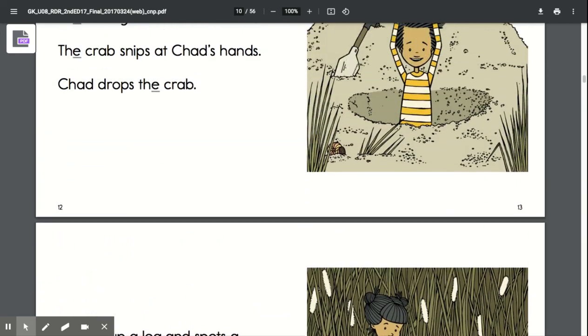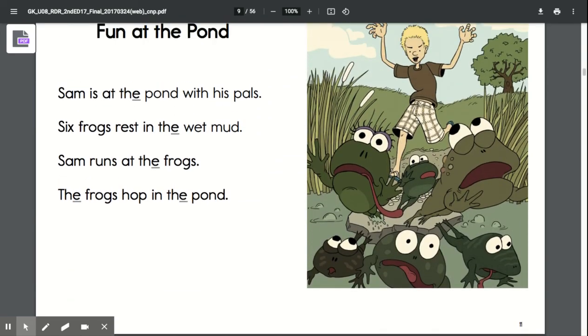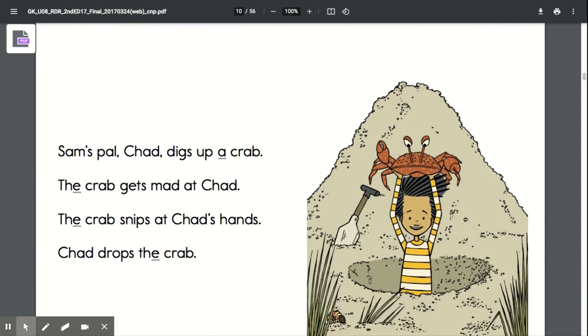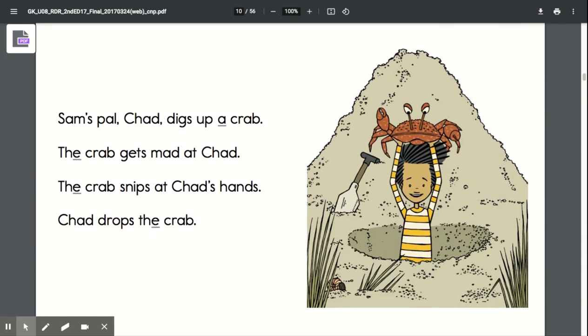Now we're going to scroll up and it will be your turn to practice. So pause the video, practice reading this page, and unpause the video when you are ready to move to the next page. Great job practicing with reading the first page of this story. Let's move to the next page. Pause the video so you can practice reading this page. Unpause when you are ready to move on.